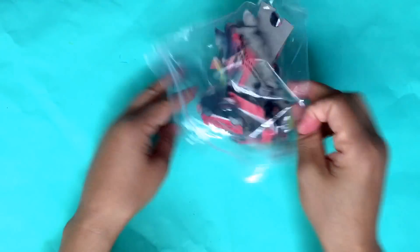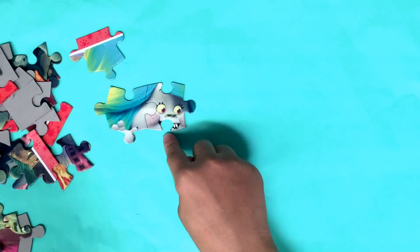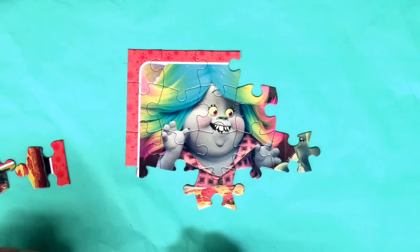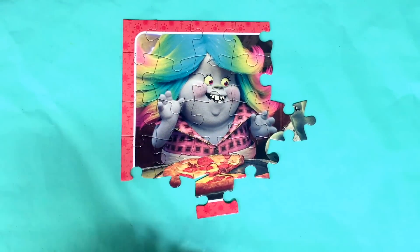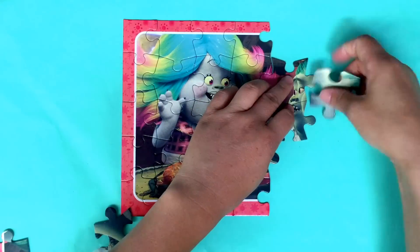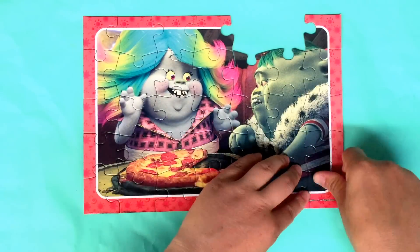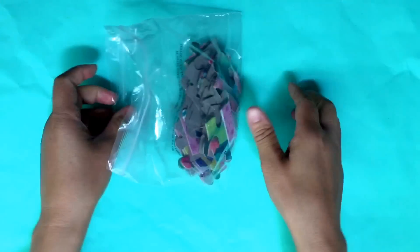This is our third puzzle. It's a puzzle. This is Bridget, the very sweet Bergen. Now it's our fourth puzzle.